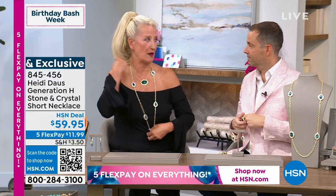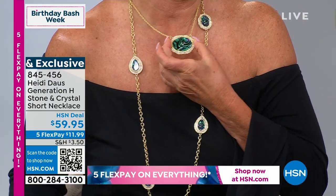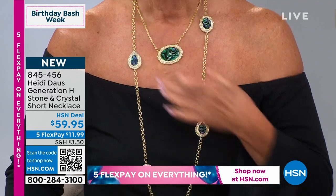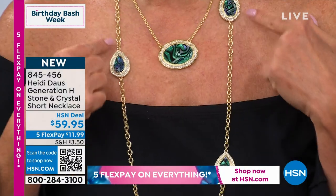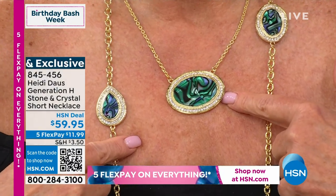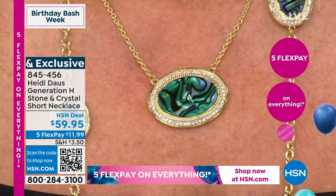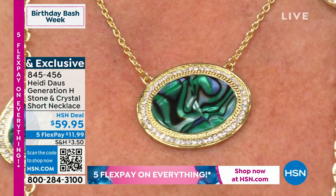You could wrap this a couple of times and have one, two, three layers. If there's one piece that you've got to have at this crazy birthday price, it's this. It is fantastic. It's magical when you look into the heart of abalone. The blues and the greens and the blacks — it swirls. It's so organic, so unique, and so authentic looking.